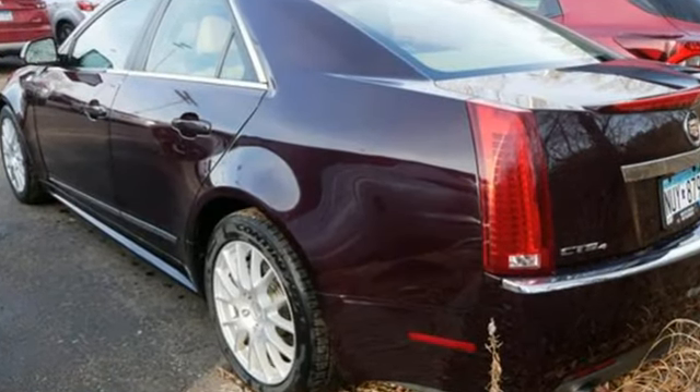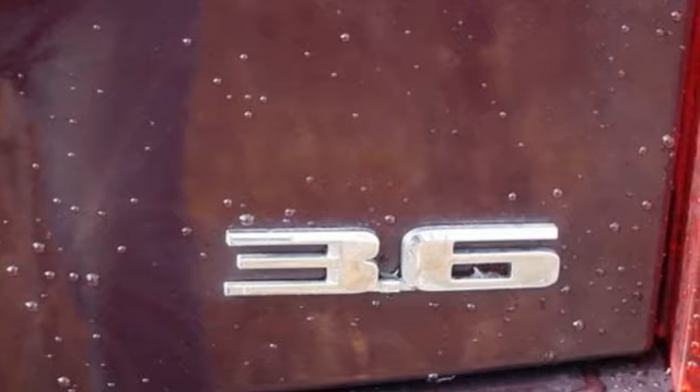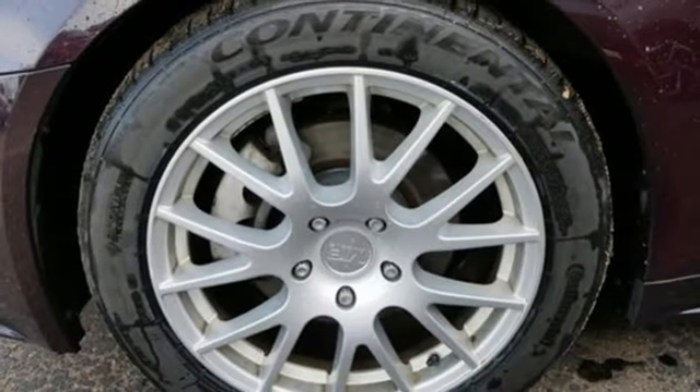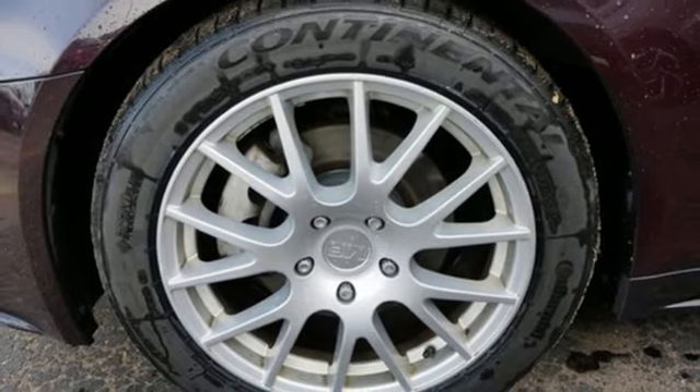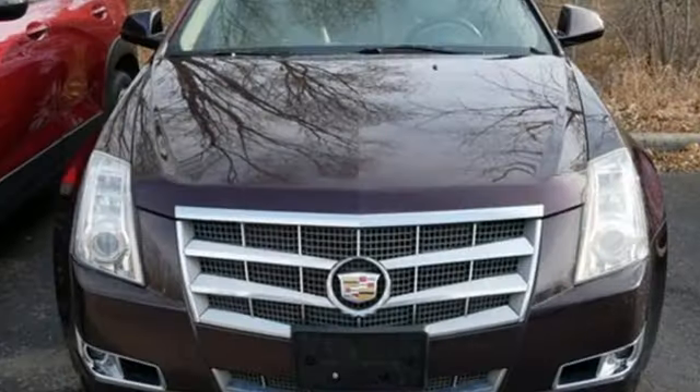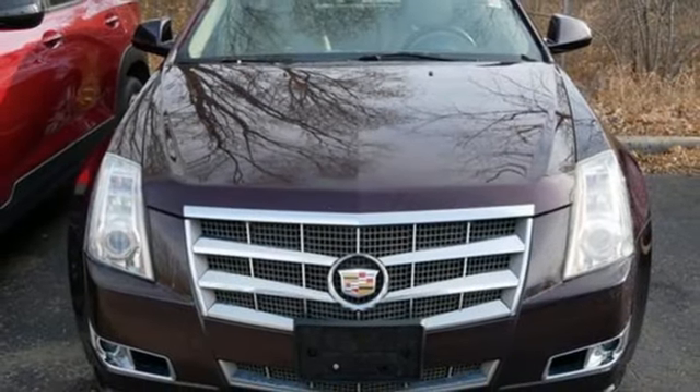External memory control, front heated leather bucket seats, Bluetooth, automatic transmission, four-wheel drive, Bose 5.1 cabin surround sound system, dual zone climate control, sport suspension, auto dimming rear view mirror, and V6 engine.